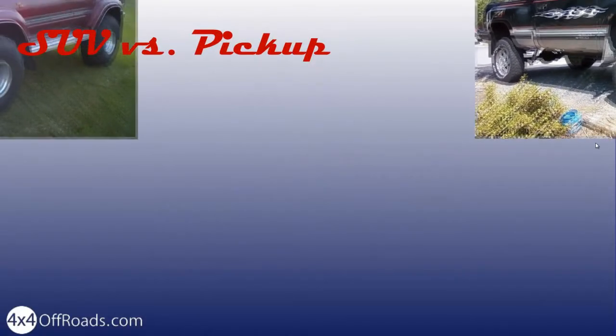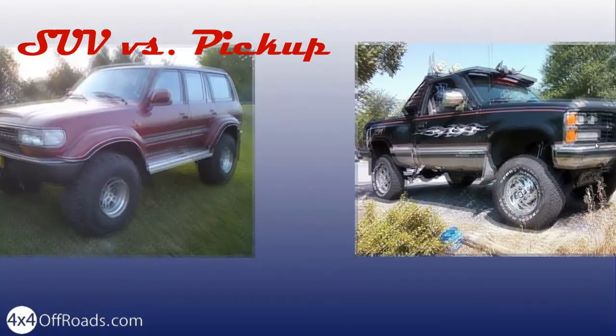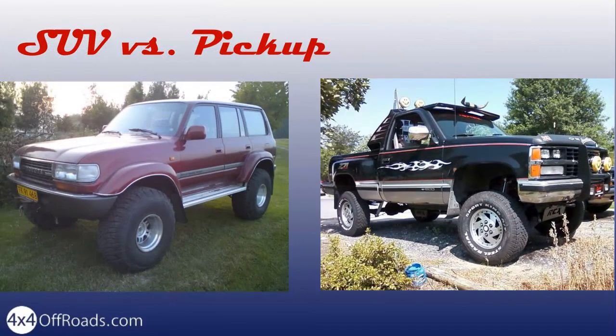A pickup is a pretty basic design. It's built to carry heavy stuff and take it to some nasty places. As the load can vary, it often has leaf springs at the rear. I am no fan of leaves, but a pickup is a good choice for modifications, especially if you want to keep your wallet safe.